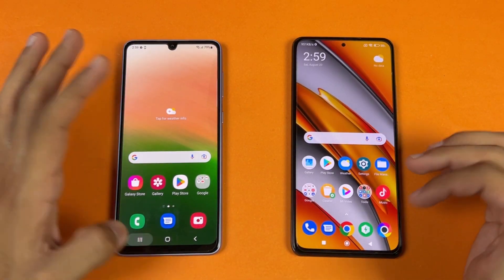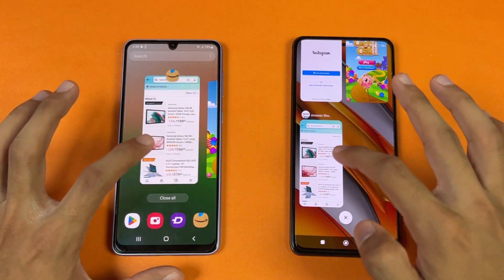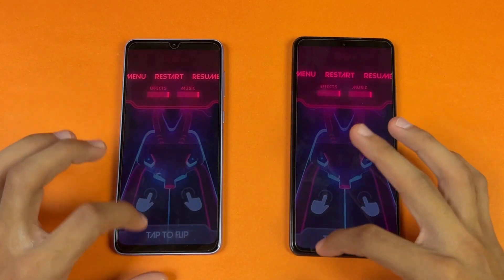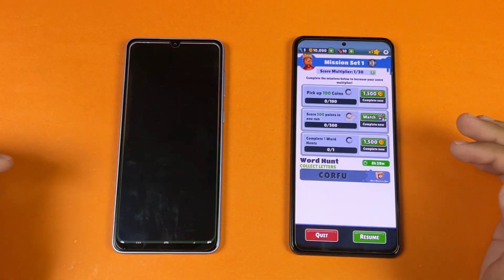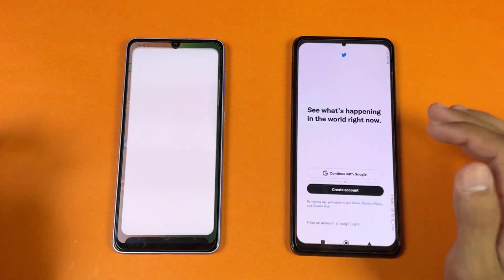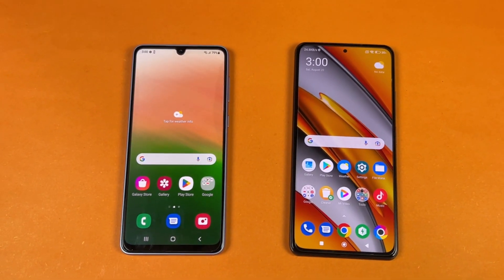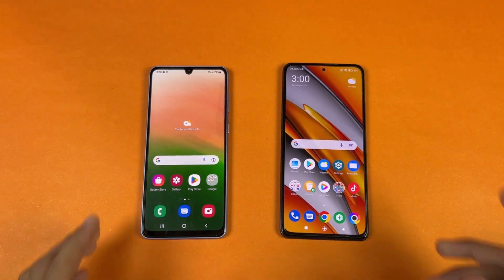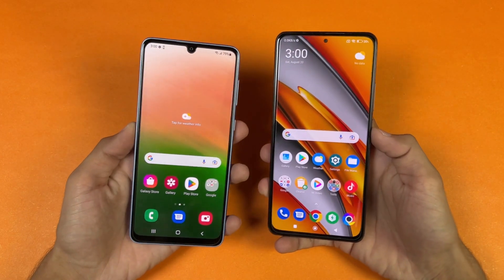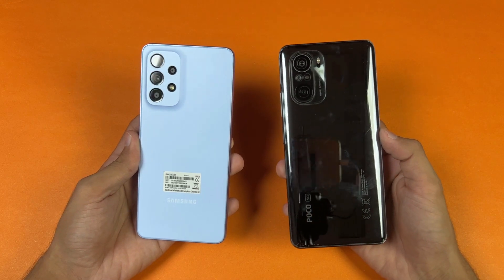Now let's check RAM management on both phones. Both have 8GB of RAM. We're re-opening: phone dialer, settings, Amazon Shopping, Candy Crush Saga, Instagram, Pinterest, Snapchat, Spotify, Subway Surfers, Terraria, PUBG Mobile, TikTok, Zedge, and back to the internet browser. Both phones are performing incredibly in RAM management with not a single app refresh on either device.